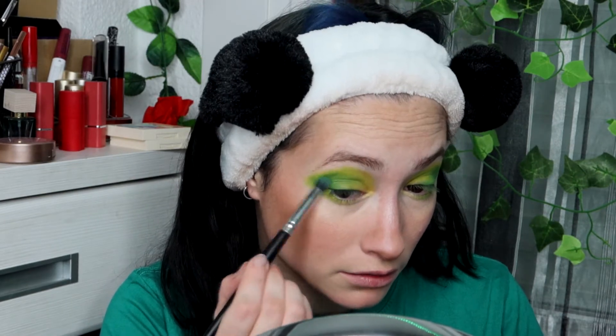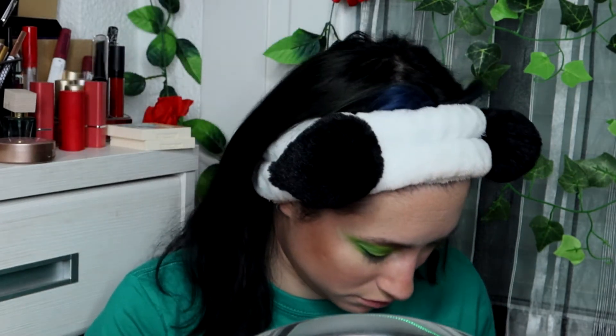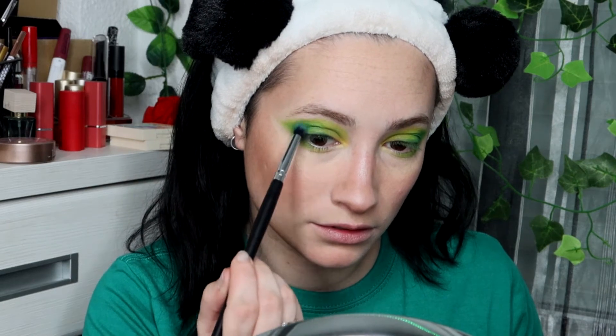El móvil, siempre sonando. Un día de estos me he jubilado de la vida. No sé si intentar darle más intensidad al verde más oscuro. Voy a intentarlo de algún modo. Voy a untar en la sombra oscura y le voy a dar al fijador. Vamos a ver si ahora hace algo. ¡Oh, sí! Lo que vamos a hacer es con el ojo abierto, como tengo los párpados caídos.